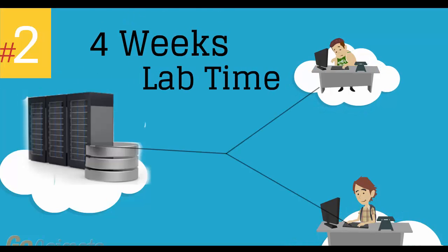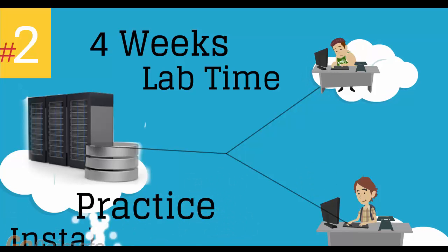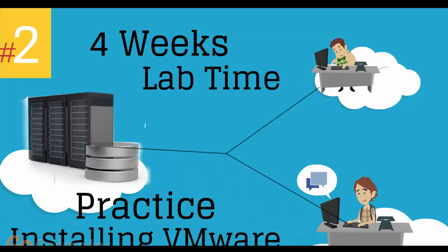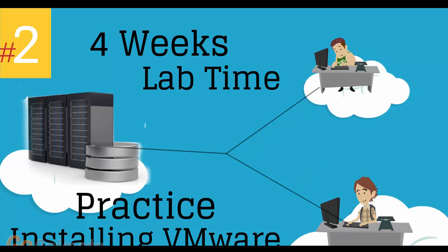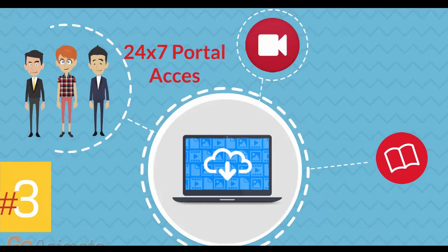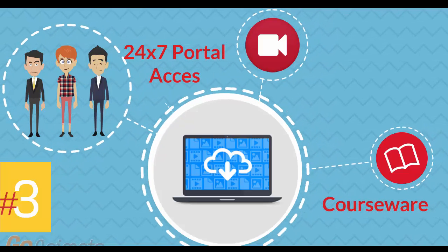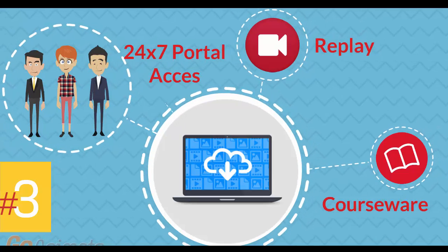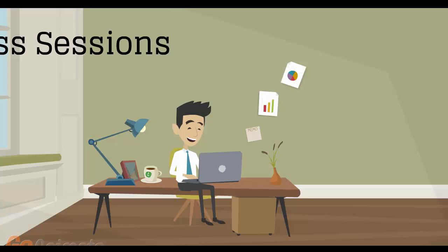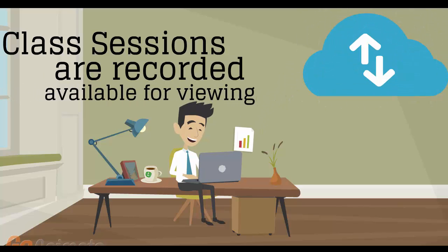Number 2: four weeks of access to our lab environment. You can practice installing and configuring VMware virtual infrastructure from scratch pretty much for a whole month. Number 3: 24-7 access to the training portal to download the coursewares and watch replays of class sessions. All of the class sessions are recorded and available for viewing right after the class is over. No information is lost and you have access to the recordings for as long as you wish.